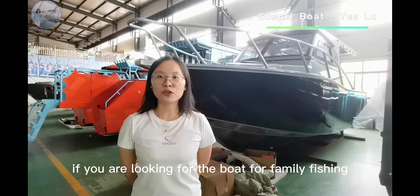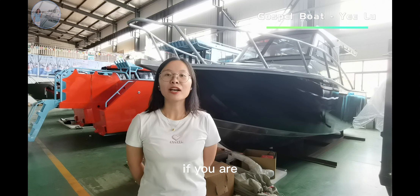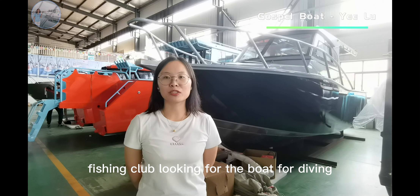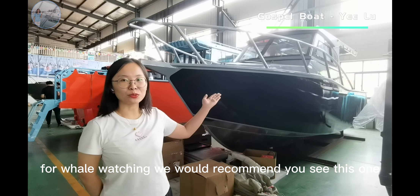If you are looking for a boat for family fishing for about 8 people, or looking for a boat for diving, for fishing, or for whale watching, we would recommend you see this one.